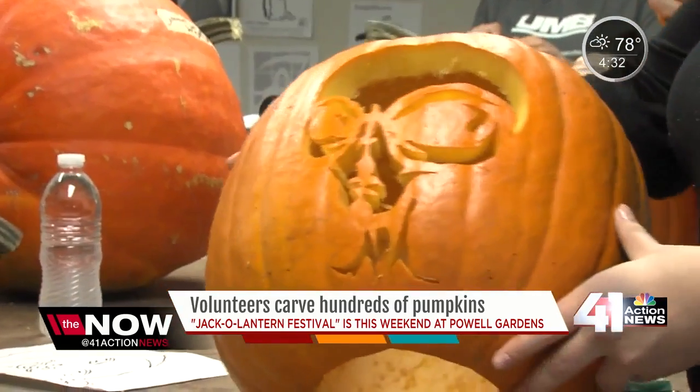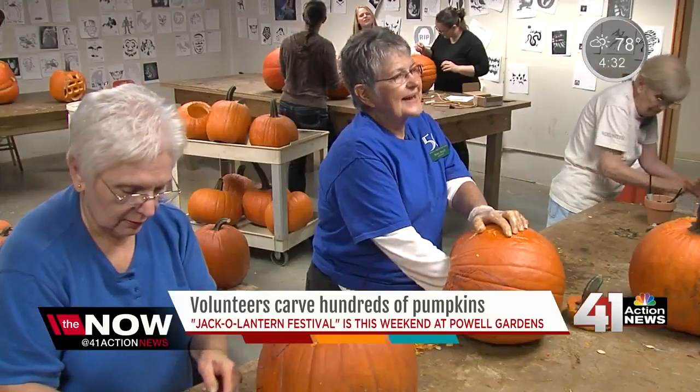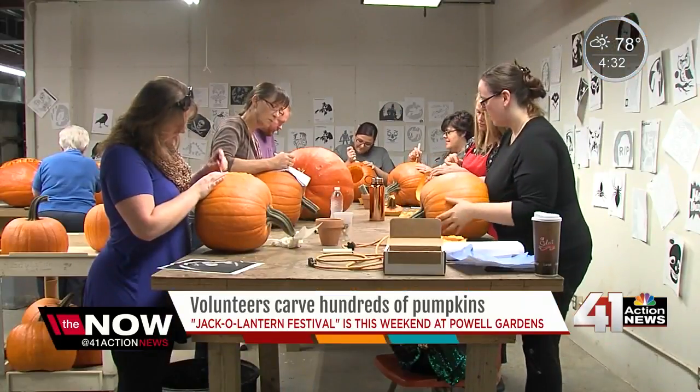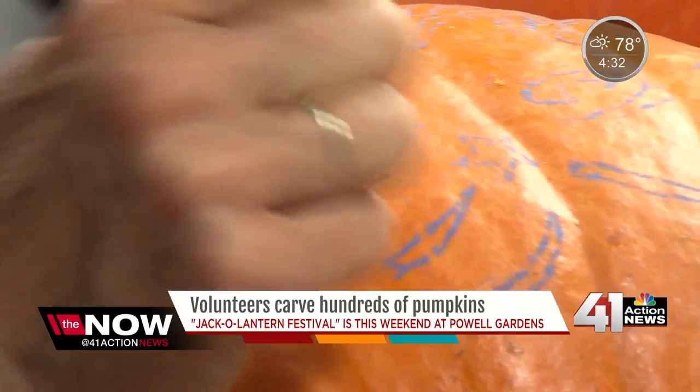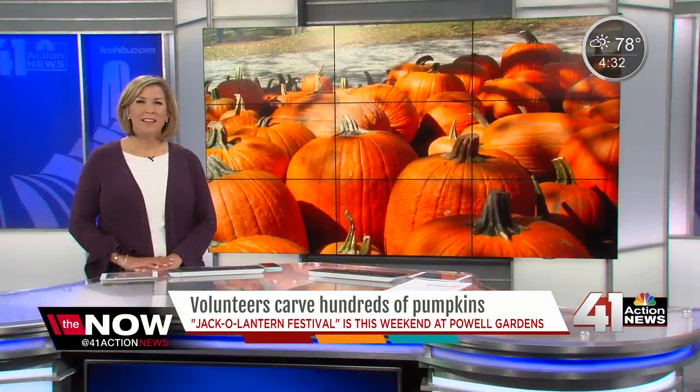Anything you can connect with Halloween is up on the board. That is one moody alien. It is spectacular. It's something you don't see anyplace else. It's different than your pumpkin patch, haunted houses, and your mazes. Come one and come all.